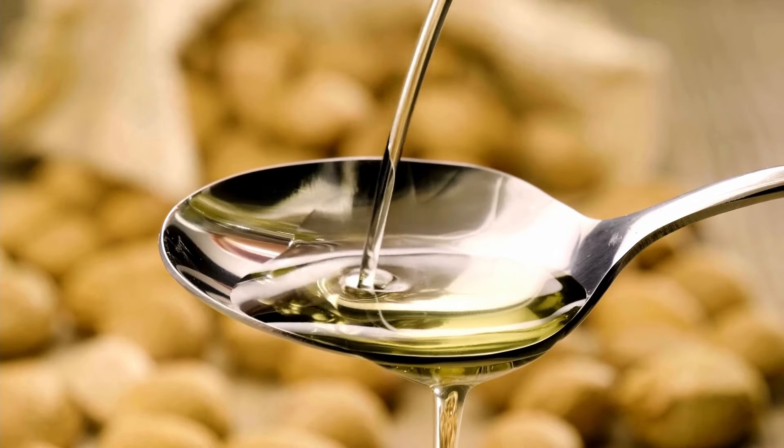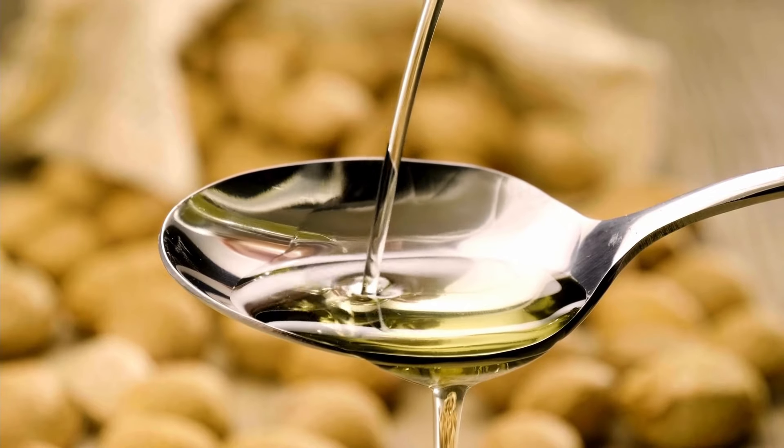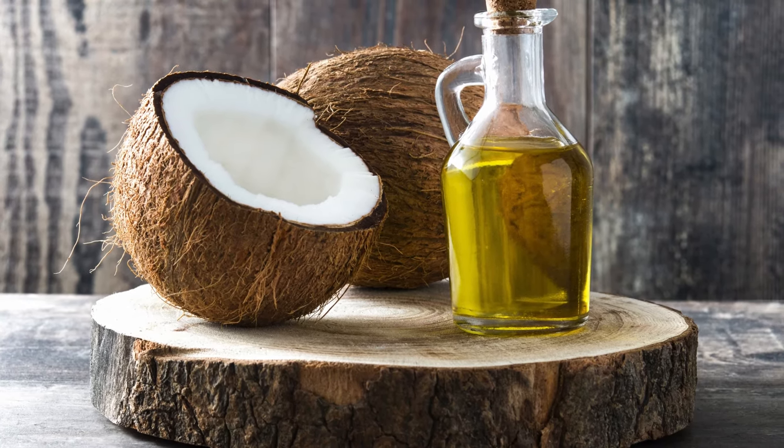Coconut oil. Coconut oil has a long shelf life and can be used for cooking, frying, or even as a butter substitute in baking. It's also great for skin care, making it a multi-purpose item.